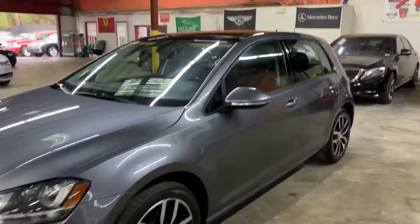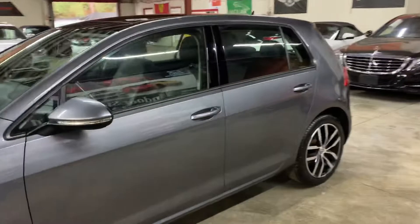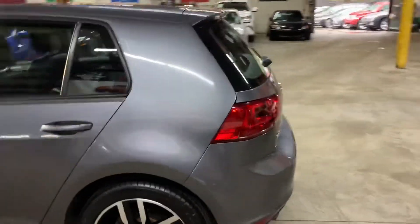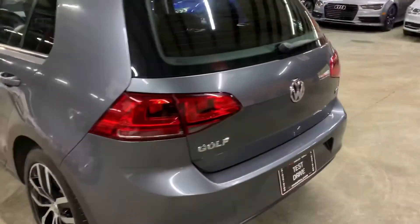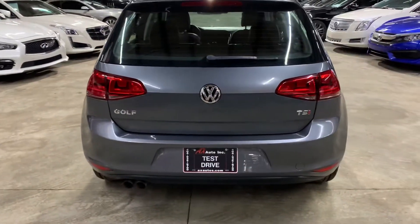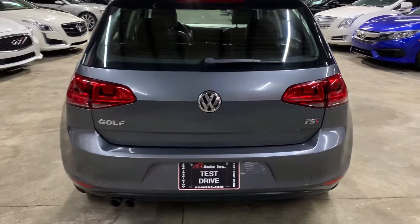Hello guys, it's Alex Autos here at Riverland in Georgia. Today I'm going to be showing you around this nice 2015 Volkswagen Golf. This is a 2015 Volkswagen Golf TSI.